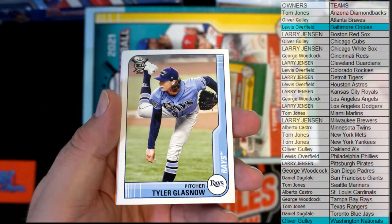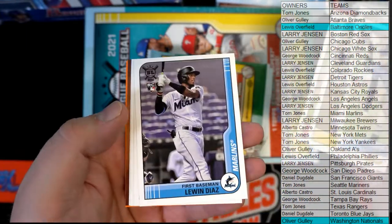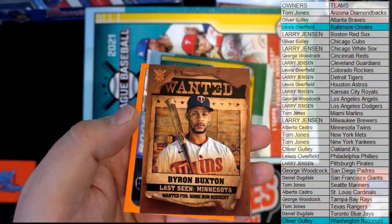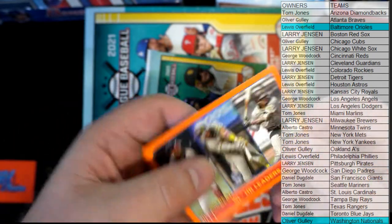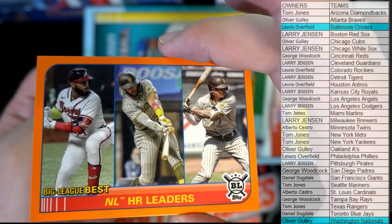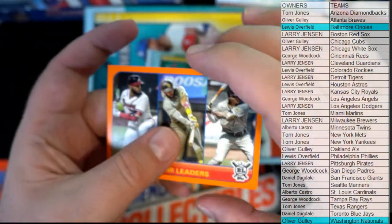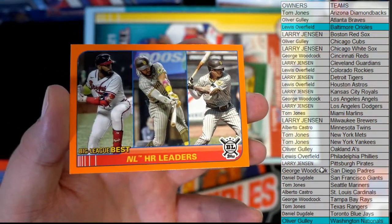There's Tyler Glasnow for the Rays. Keston. Nice Diaz rookie, McCutchen. Clark Smith. Those wonder cards are all they need to make that a set - look like some wild west cards. Big Leagues Best right there - that's got two Padres, going to the Padres. This is an insert considered a hit. Two of three there, San Diego - there you go, George.